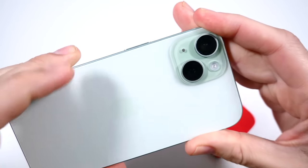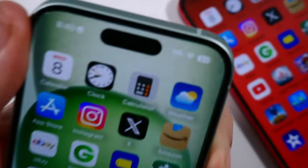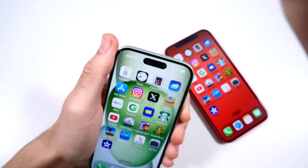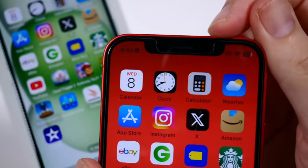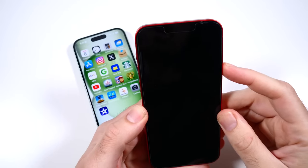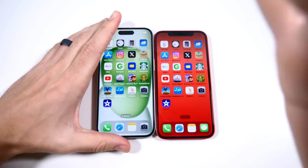I got the green color — let me know which color you like the most in the comments. When it comes to Face ID, it's now housed inside the Dynamic Island on the iPhone 15, whereas on the iPhone 12 it's inside the notch. In terms of actual usage speed though, no major difference whatsoever — about the same speed.